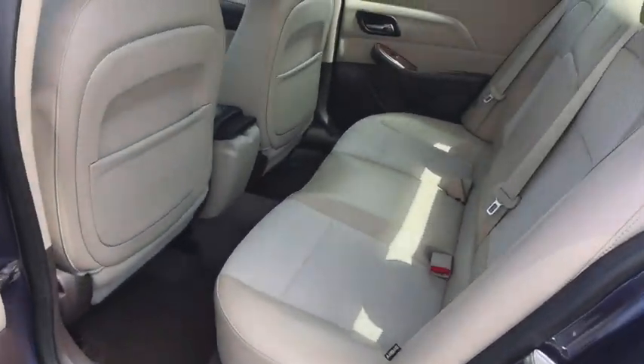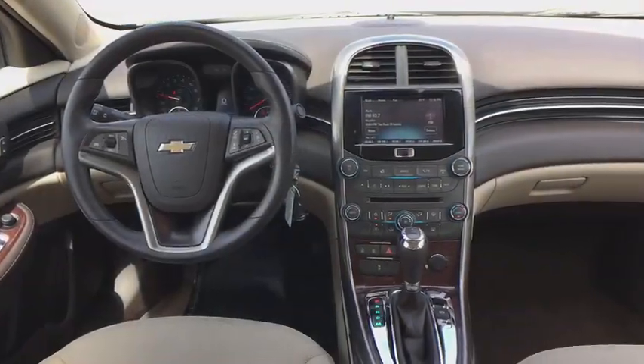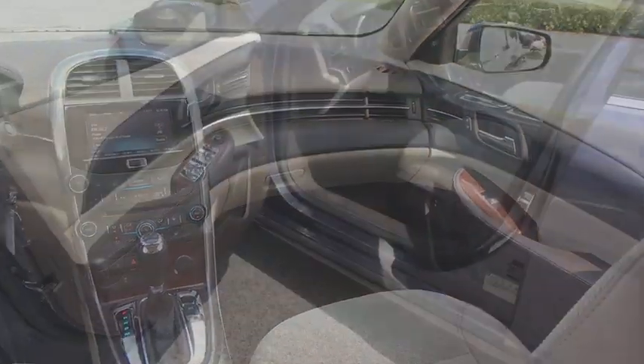Power windows, CD player, brake assist, overhead console, tachometer, dual zone climate control, daytime running lights, Sirius satellite radio, front bucket seats.